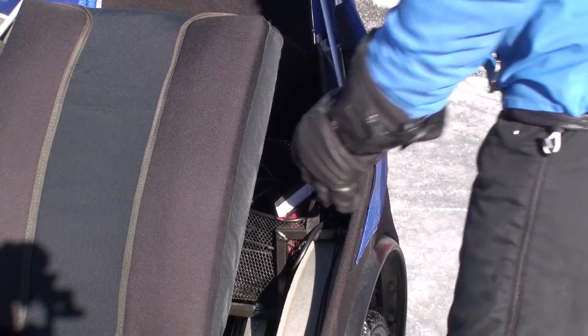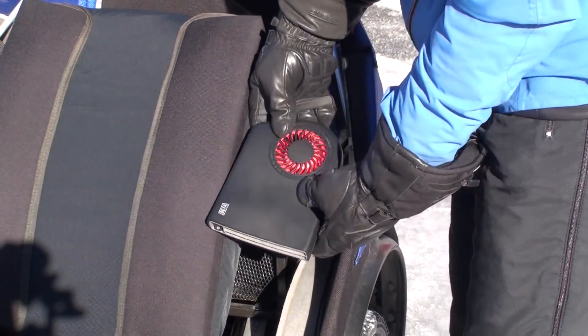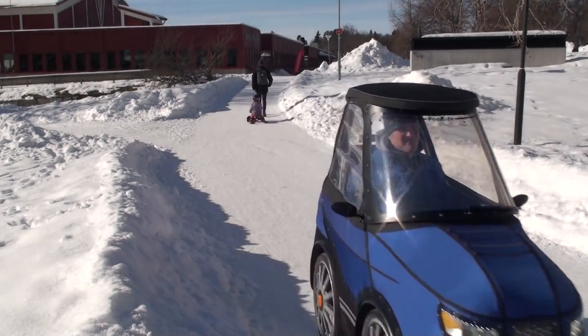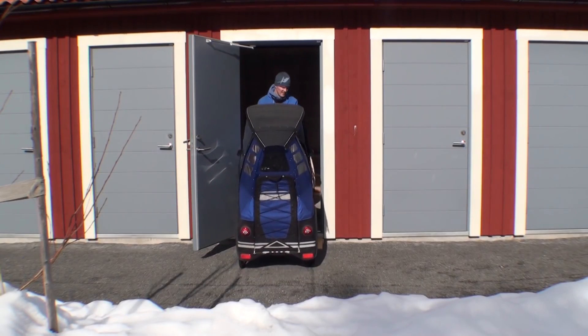I use this small electric heater to defrost the windows when parked outside in winter. It's still just a prototype, but I've been driving to work for more than a year now and it has proven to work very well.